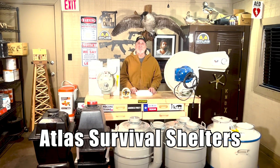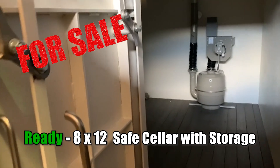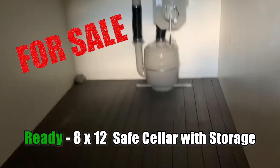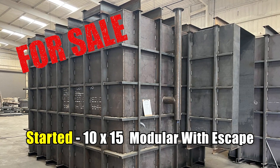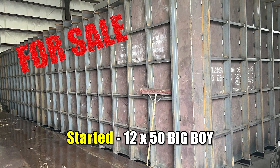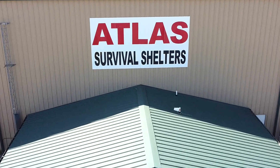Welcome back to another episode of Atlas Survival Shelters. I want to announce that I actually have some bomb shelters in stock. In today's video, I'm going to show you some of the bomb shelters I have in stock. Because of this Ukrainian war, a lot of people are calling and saying, what do you have in stock? So I'm going to show you today, and I'm also going to give you a tour of my factory so you can see all the bomb shelters — because you can't get here if you live in another state and want to buy a bomb shelter.